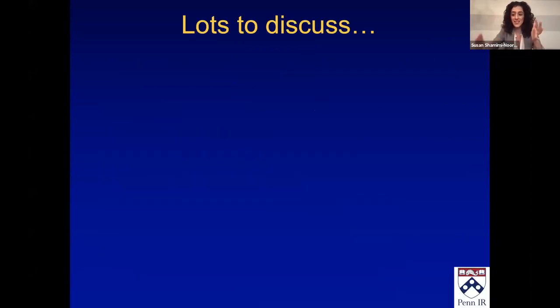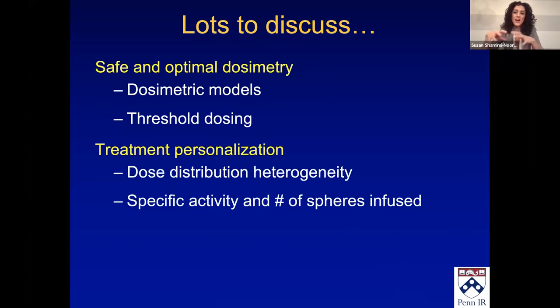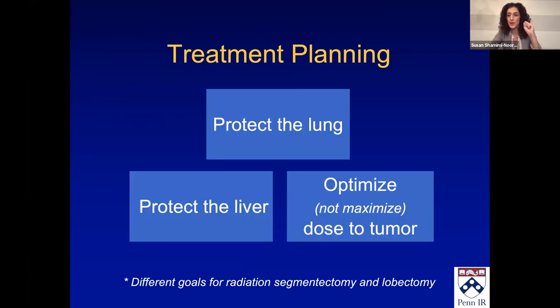I want to discuss a lot tonight. First, we're going to start off with just the basics of safe and optimal dosimetry, and then delve into how to personalize your treatments. When treating a patient with radioembolization, you want to think of three things: protect the lung, protect the liver, and how to optimize — not necessarily maximize, sometimes maximize — the dose to the tumor.